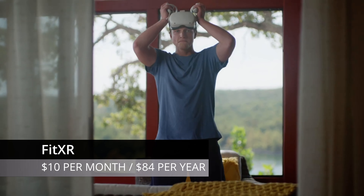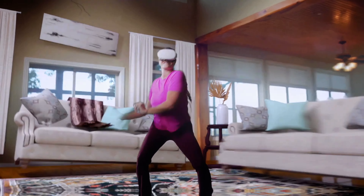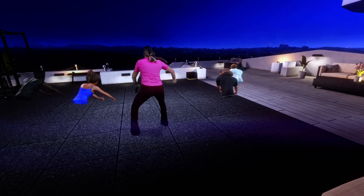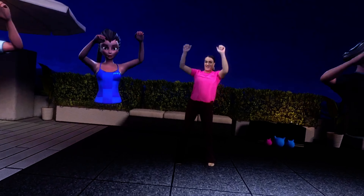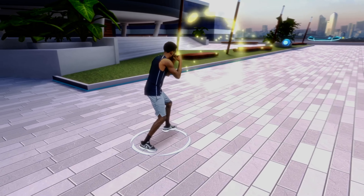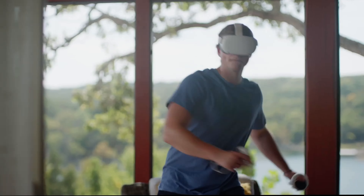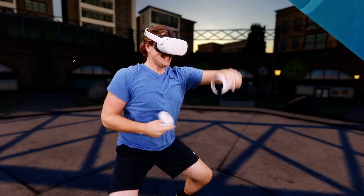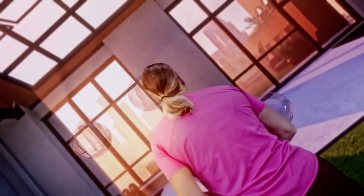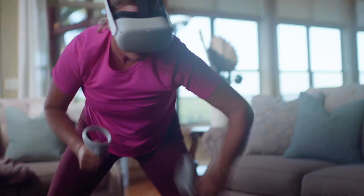FitXR is a full body workout that will see you punch, block, squat, stretch and even dance your way to fitness. You can choose from 5 different studios: Box, Dance, Sculpt, Combat and Hit. With hundreds of on-demand classes and 7 new workouts each week, you're sure to find the right workout no matter your preference or skill level. There are tutorials for each studio so you can easily learn the moves, and the graphics whilst simple are easy to follow with some great music to get you going.